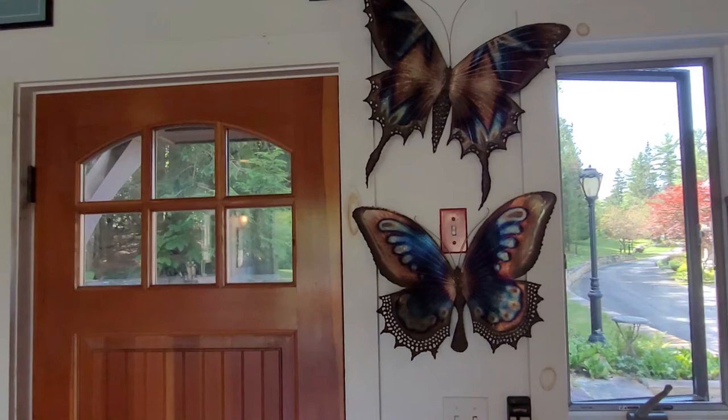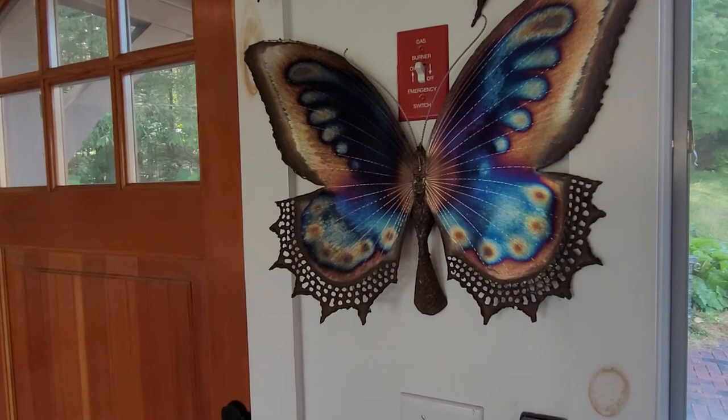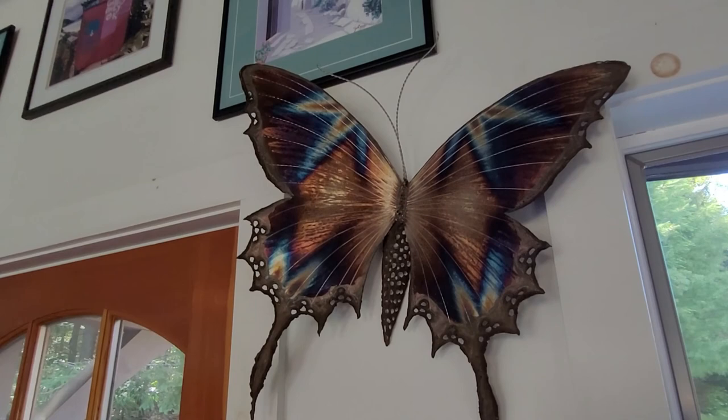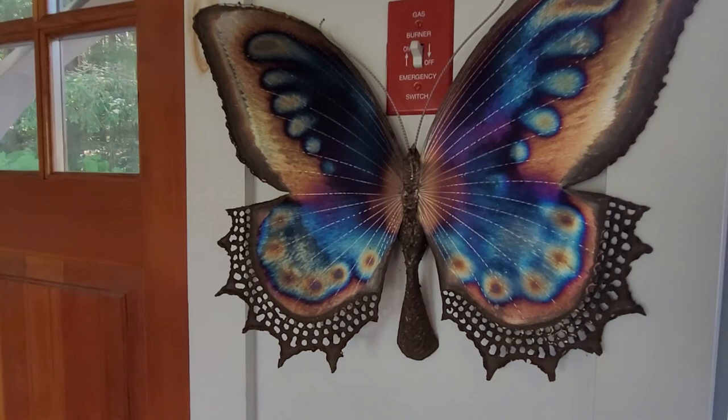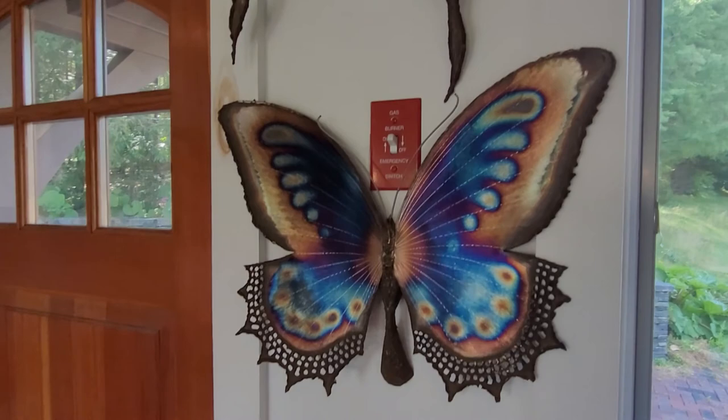The two butterflies here were purchased in Portland, Maine, and these were in an art gallery and I just love them. I think they're absolutely beautiful — they do have stands and for years I had them in my garden. But I couldn't really enjoy them because if they were in the front garden, I'd be in the back garden. So I decided to take them off of their stands and hang them in my potting shed.